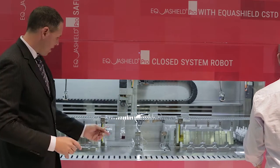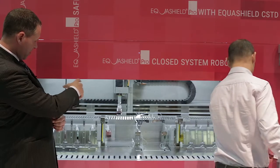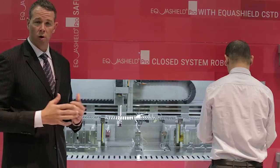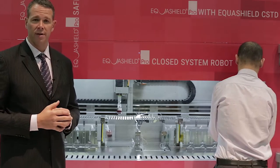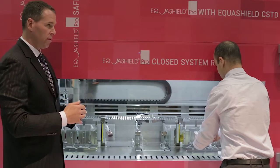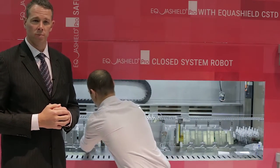The technician loads the vial into Equishield Pro. The robot takes a picture of the vial and moves it over to the workstation, which can hold anywhere from 40 to 70 vials at a time. Multiple channels on each side of the robot perform functions in conjunction with each other to maximize the throughput of Equishield Pro.